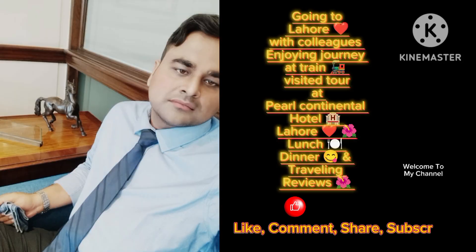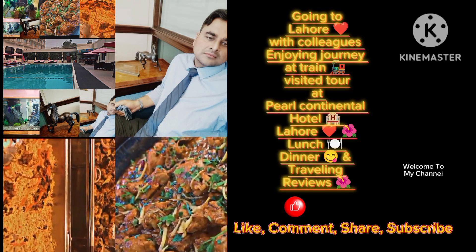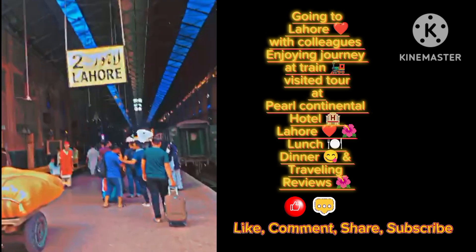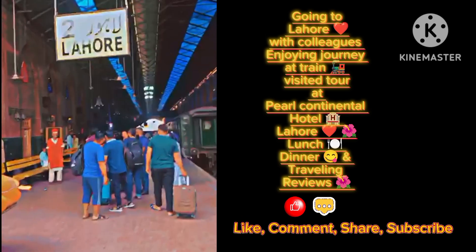Hello, welcome to all. Welcome back to my channel. You will be able to see that today's video is related to Lahore.